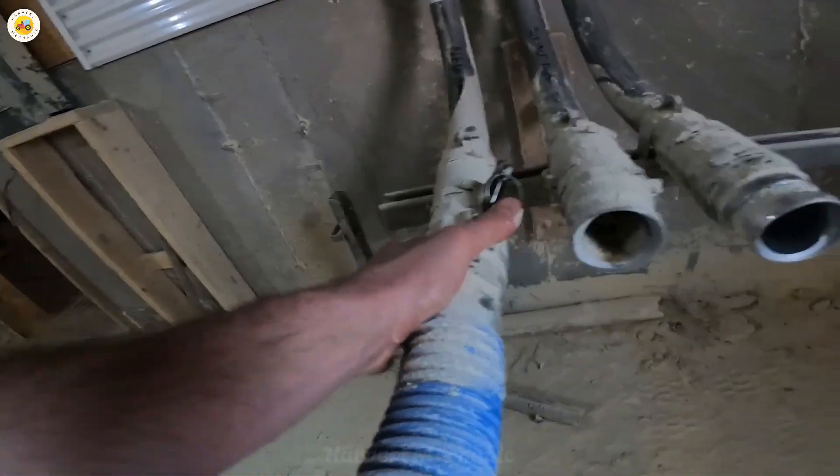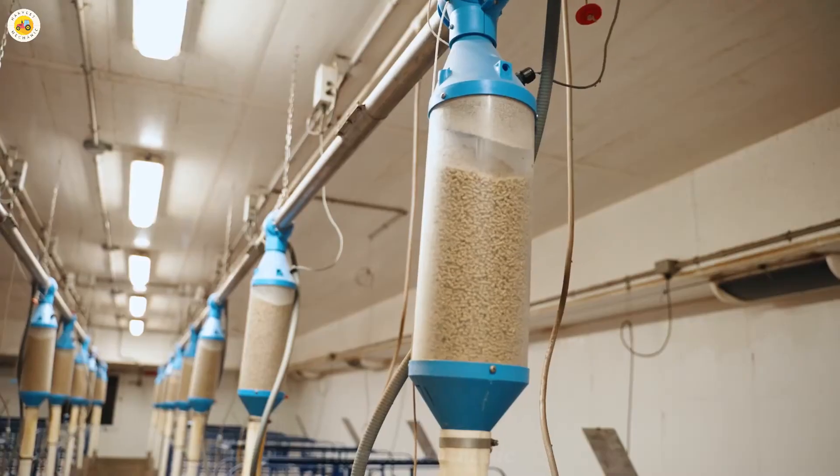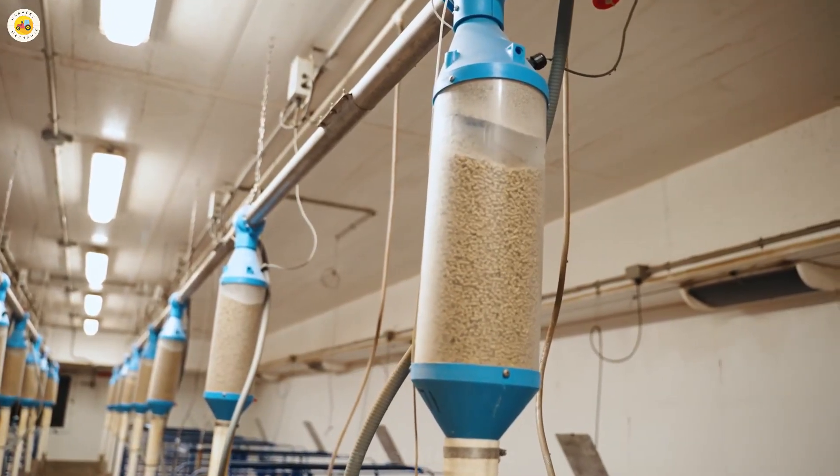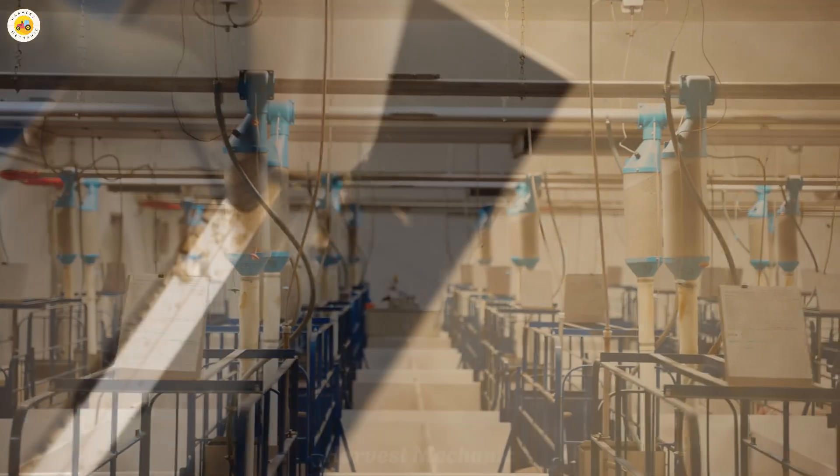The automated systems at the farms also ensure that the pigs' living environment is always in ideal conditions, minimizing the risks of disease and ensuring optimal growth for the herd.